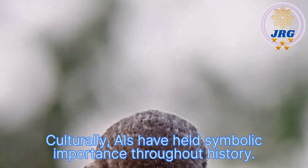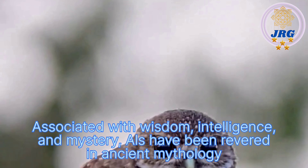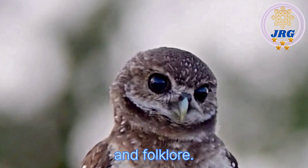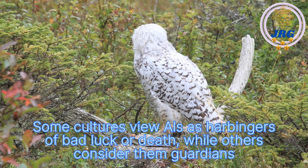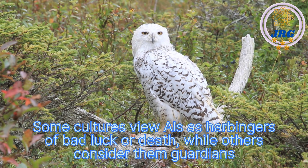Culturally, owls have held symbolic importance throughout history. Associated with wisdom, intelligence, and mystery, owls have been revered in ancient mythology and folklore. Some cultures view owls as harbingers of bad luck or death, while others consider them guardians or guides.